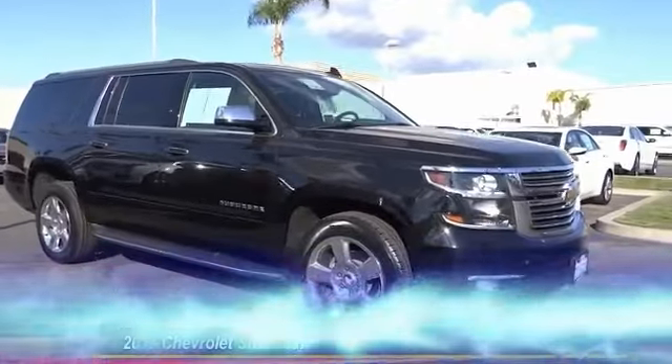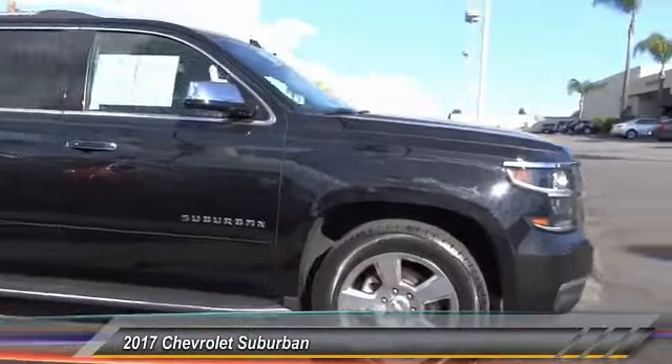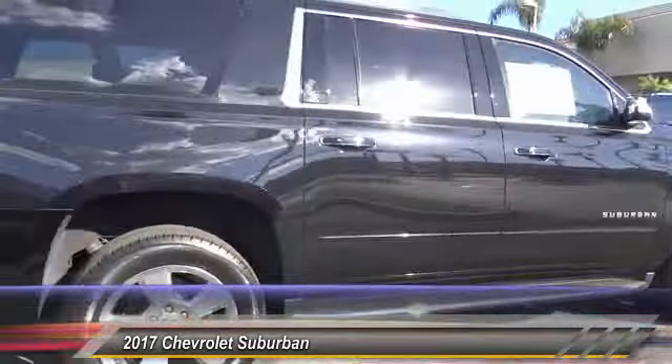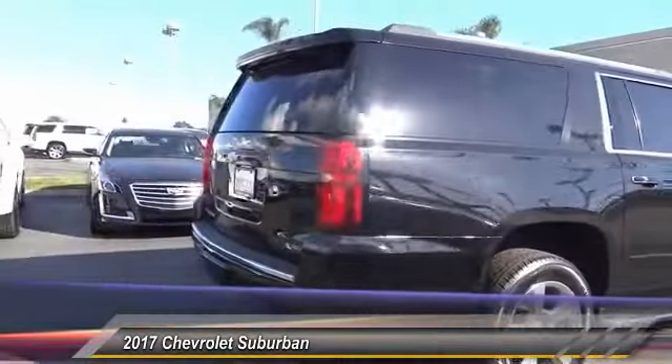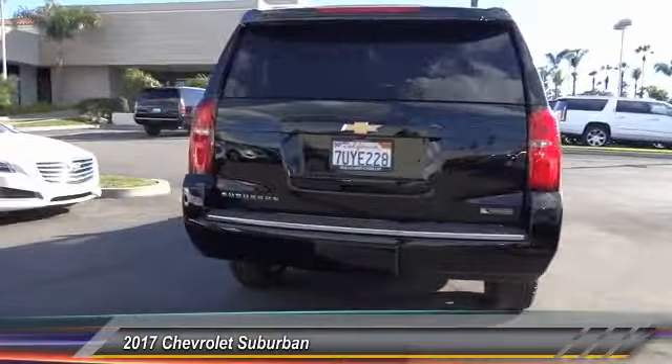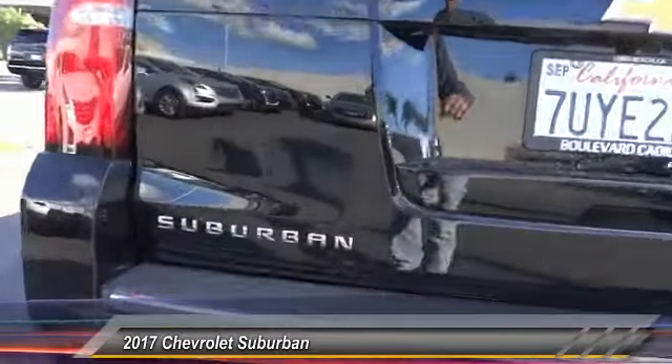The 2017 Suburban. Suburban excels at towing heavy trailers, hauling loads of people and gear, and enduring hard use and rugged terrain, and is priced below $50,000. This vehicle has less than 40,000 miles.